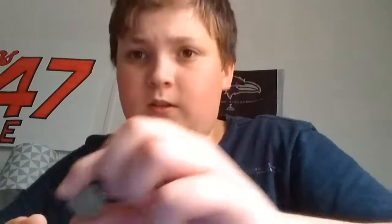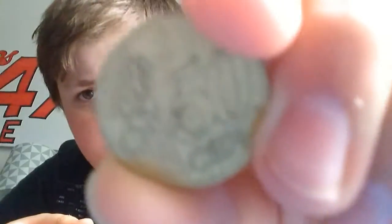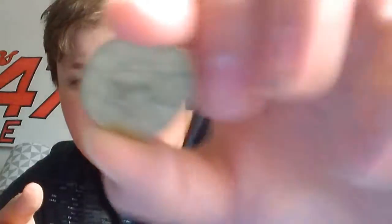Okay, so this is a 50 euro cent coin. On the back we have the date — this is from 2002. It's not focusing, but it has like a heart on it.